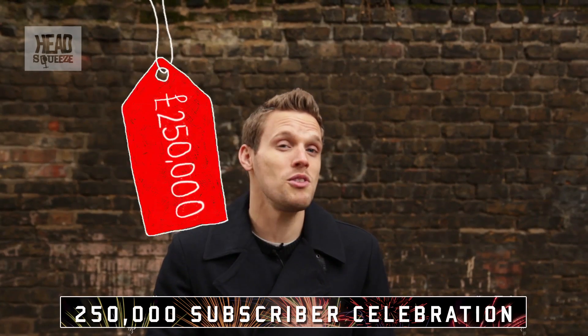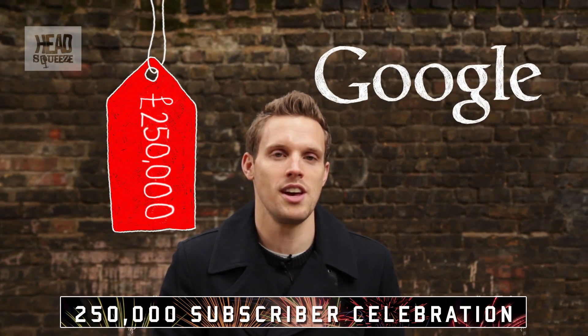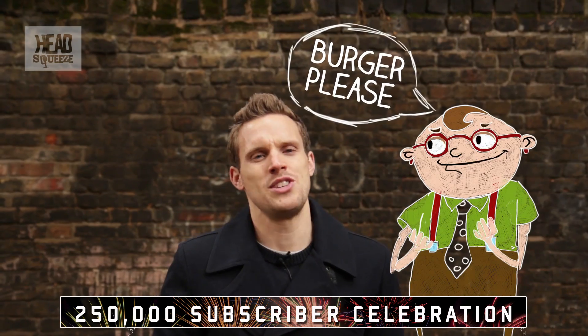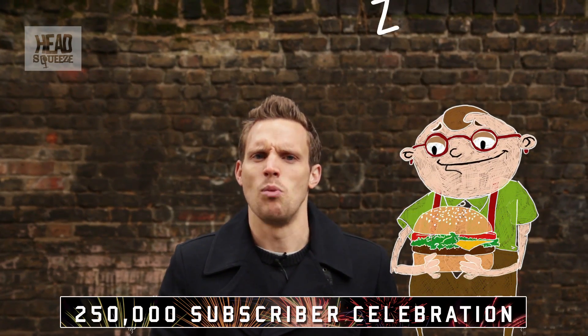Now the 250,000 pound price tag was put up by Google co-founder Sergey Brin — thanks very much for that. It wasn't exactly fast food though; it took three months to create the burger, so you may be waiting a little while.